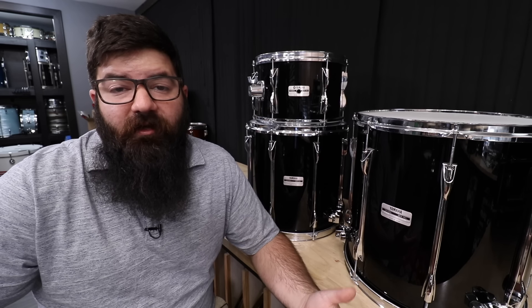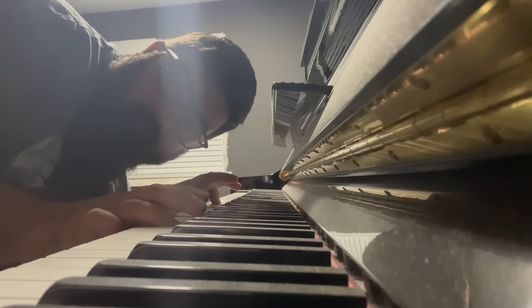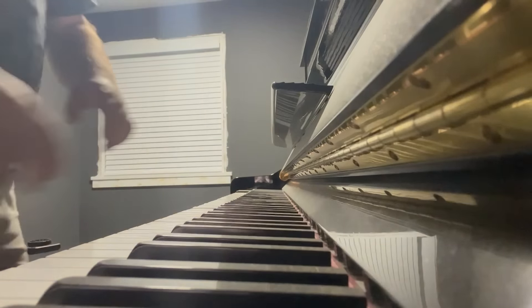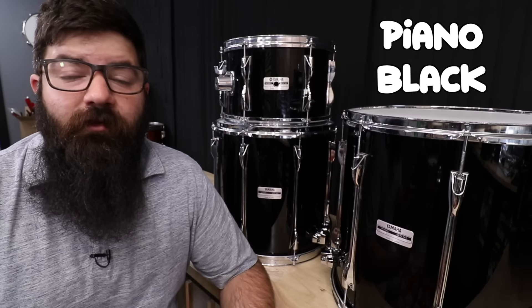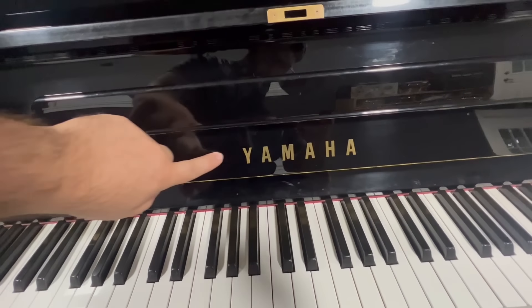Yamaha makes a lot of things, and one of those things is a piano. The story goes that Yamaha was doing research on their pianos and woodwind instruments, which are made of birch, and they decided that birch was the perfect wood to make a drum set out of. Also, the first Recording Customs were only offered in piano black finish — same as their pianos. So if you think about it, a Recording Custom is just the drum version of a Yamaha piano.